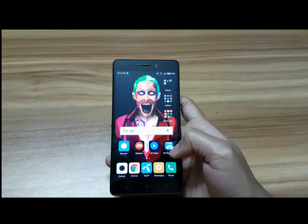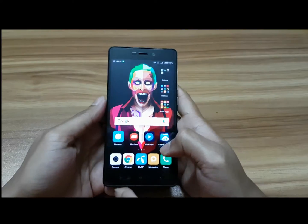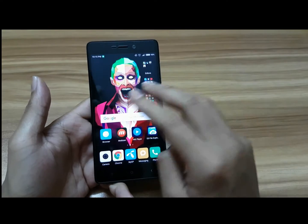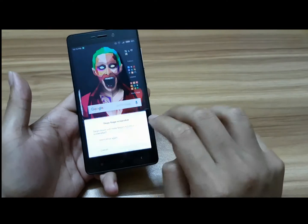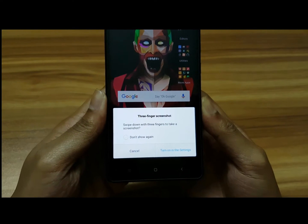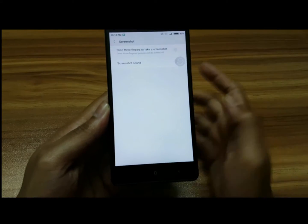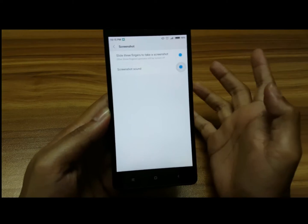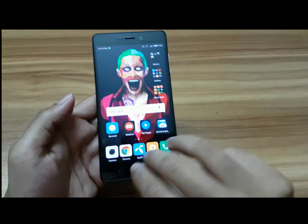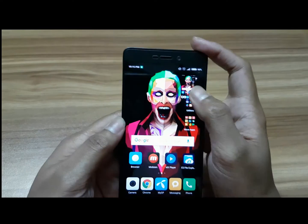The main feature I want to show you is that you can now take a screenshot with a three-finger gesture. Here you can see: swipe down with three fingers to take a screenshot. You have to turn on this setting — go to settings and toggle this option on.